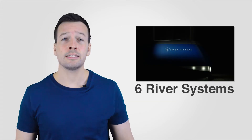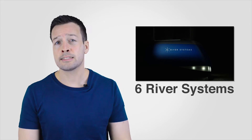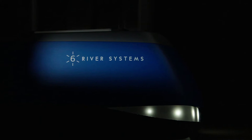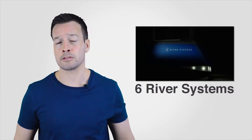6River Systems, a Massachusetts start-up comprised of ex-Kiva execs, is currently in stealth mode. VCs have seen the 6River system and have valued it highly. 6River has just received 6 million dollars in financing from a group of VCs including iRobot. So watch this space.